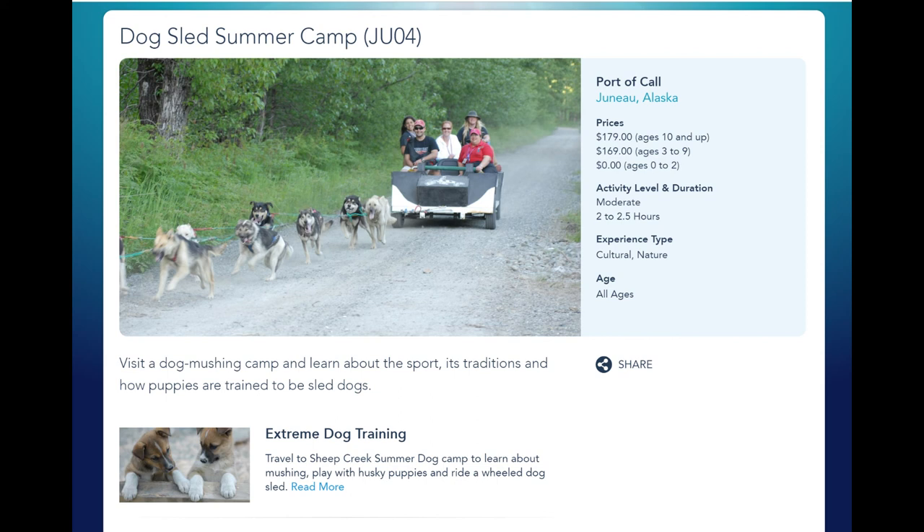Here's the official information page from Disney Cruise Line — I'll try to include a link in the description below. The port excursion costs $179 for ages 10 and up, $169 for ages 3 to 9, and kids under 2 are free. It's not the cheapest port excursion, but after you've looked at Disney's other options in Alaska — like the Sled Dog Adventure by helicopter, which runs at nearly $1,000 per person — this one starts to look more affordable.